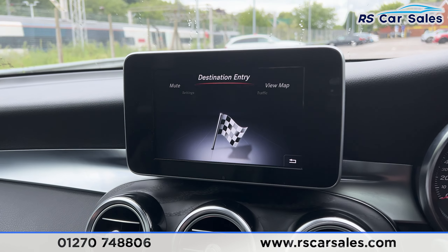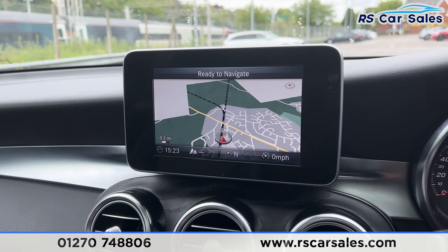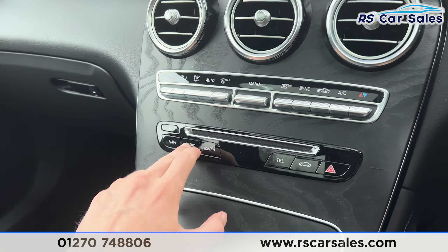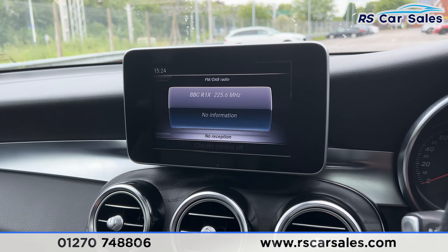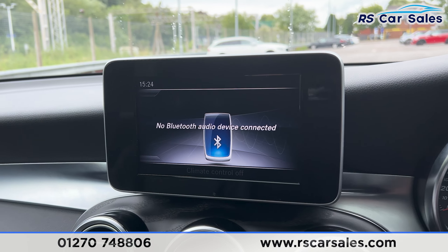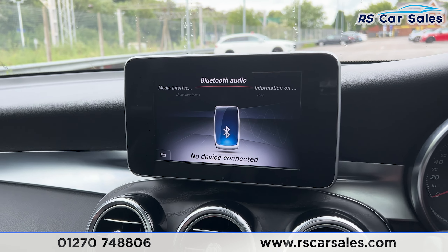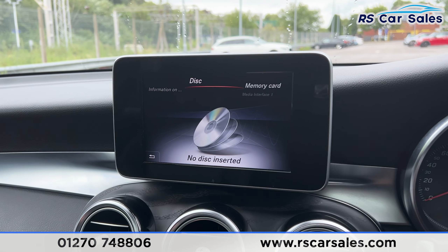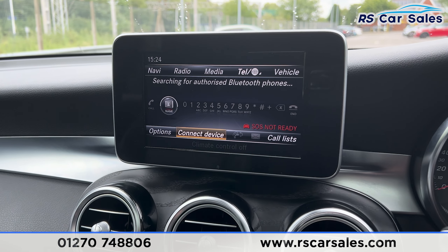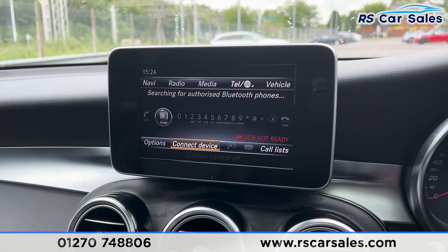We have the sat-nav on the main entertainment screen — click onto 'view map' and you can see it just there. The shortcuts include the radio with FM and DAB stations, a range of media including Bluetooth audio, CD player and memory card, and phone connectivity.